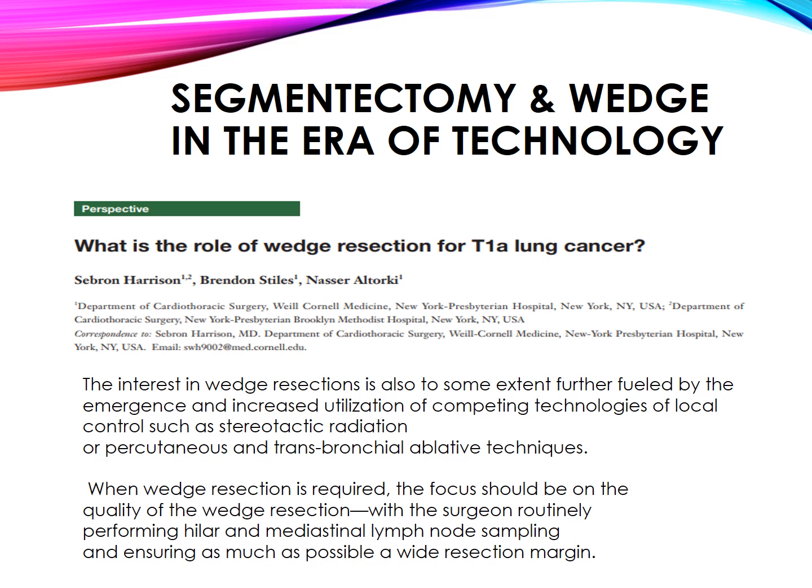Segmentectomy and wedge resection in the era of technology. Interest in wedge resections is further fueled by the emergence and increased utilization of competing technologies of local control, such as stereotactic radiation or percutaneous and transbronchial ablative techniques. When wedge resection is required, the focus should be on the quality of the resection, with the surgeon routinely performing hilar and mediastinal lymph node sampling and ensuring as wide a resection margin as possible.